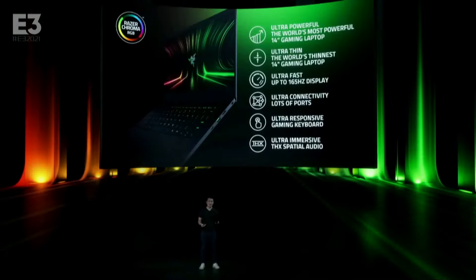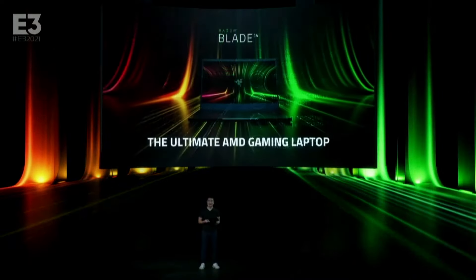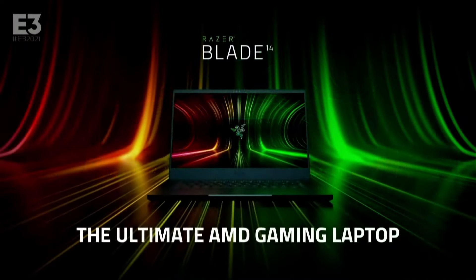Today, together with AMD, I'm incredibly excited to announce the ultimate AMD gaming laptop, the new Razer Blade 14.